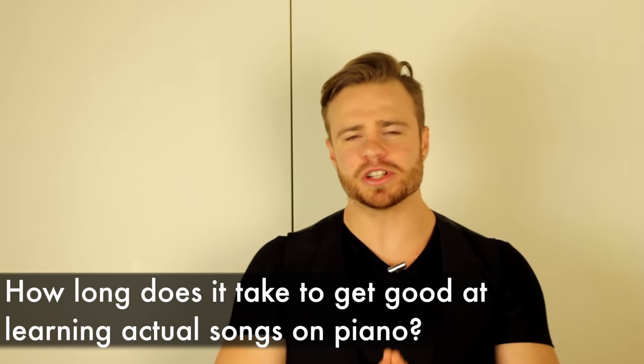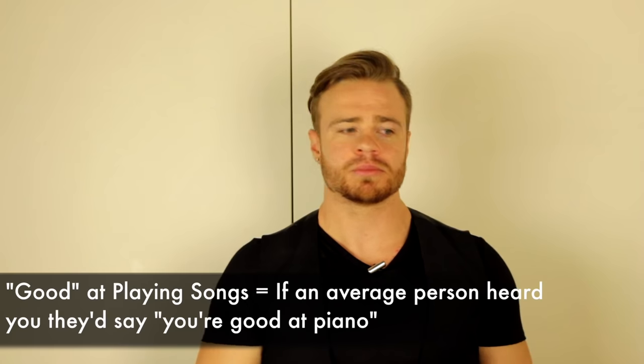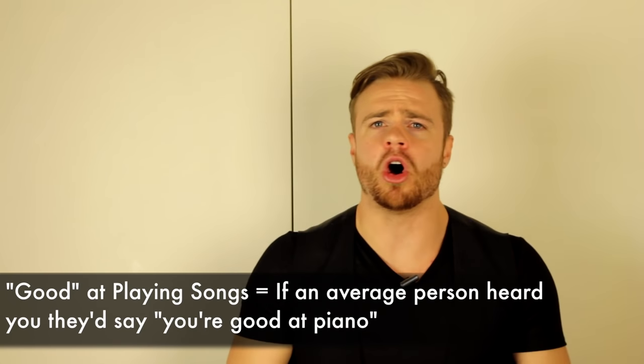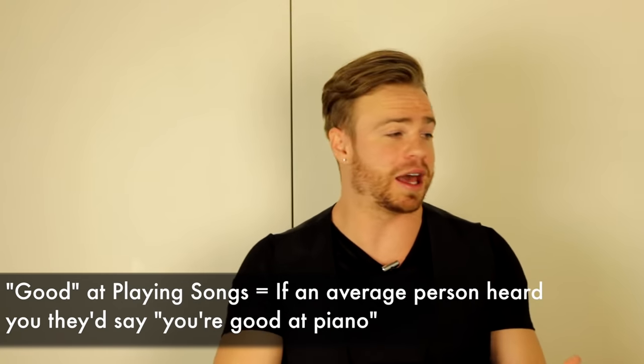Lastly, let's talk about learning songs. How long does it take to become good at learning songs on piano? This is tricky to define because song difficulty varies — Beethoven sonatas versus a pop song versus Mary Had a Little Lamb. My definition is: if a random average person hears you play, they would think, 'Oh, that person is good at piano.' Not necessarily 'oh my god, can I get your autograph' — just genuinely good.